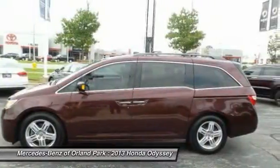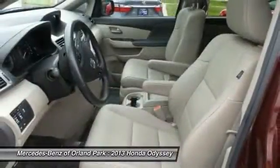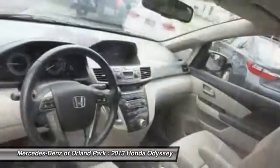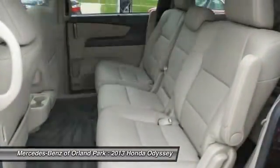Backup camera, steering wheel audio controls, keyless entry, navigation system, leather-wrapped steering wheel. Searching for a dependable vehicle that looks great too? You've found it, so stop in today.